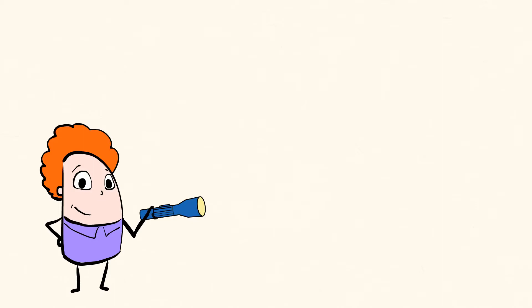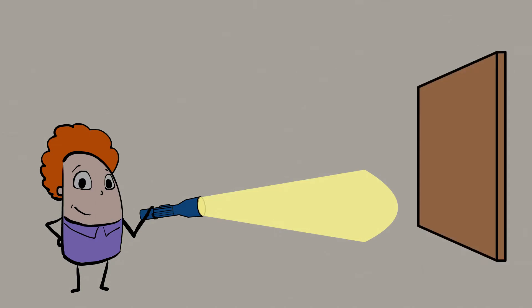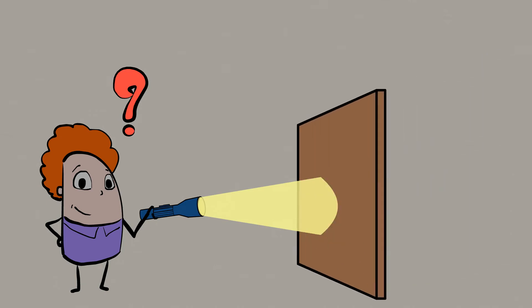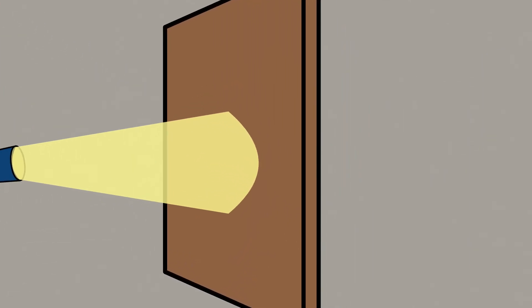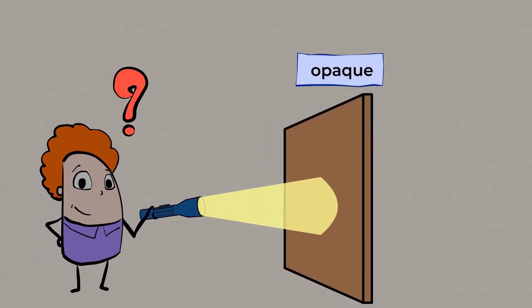What do you say we explore some other materials and see how light shines through them? Grab a flashlight and let's see what we can discover. Make sure you turn off any lights in the room so that it's pretty dark — that'll make it easier to see how the light travels. First, let's try a piece of cardboard. Do you think the light will go through it? Nope. That means the cardboard is opaque.